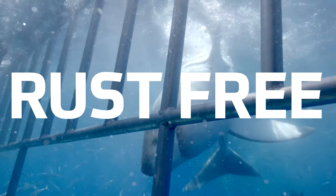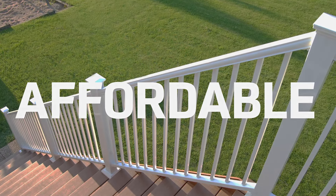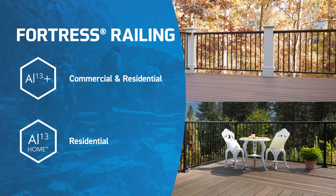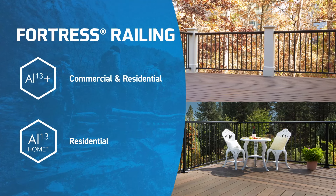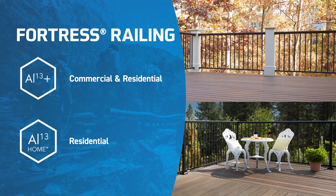Lastly, aluminum allows you to build with the elegance and beauty of a premium product, but at a lower cost. The benefits all add up. At Fortress, we offer two innovative aluminum railing products that are built to last: AL13 Plus and AL13 Home.